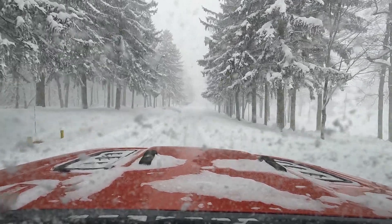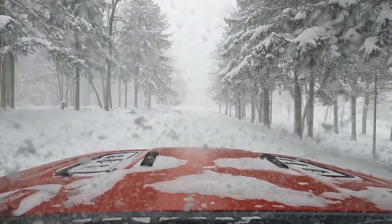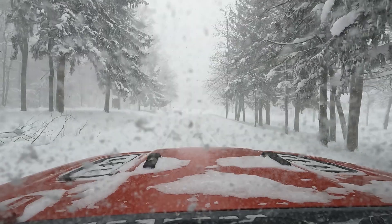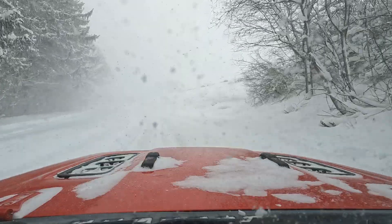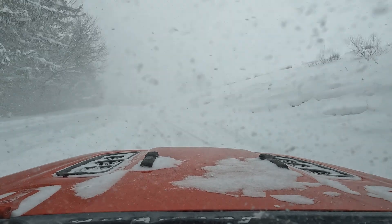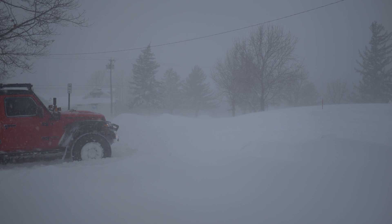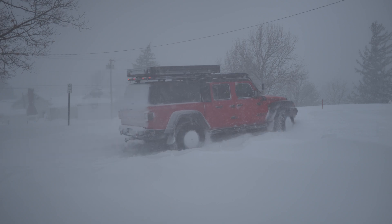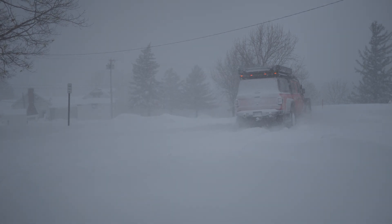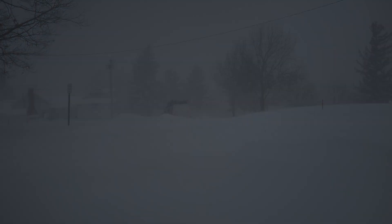Regardless of what tires you run, always remember to change your driving habits based on the weather conditions. Reduce your speed, don't make sudden control inputs, and leave yourself plenty of space to both stop and maneuver. Thanks for watching guys — I hope you found this video informative. If you did, hit those like and subscribe buttons and feel free to drop a comment below. I always love hearing from you. Make sure to keep an eye out for more content coming soon. Until next time, keep safe and I hope to see you all out on the trails.